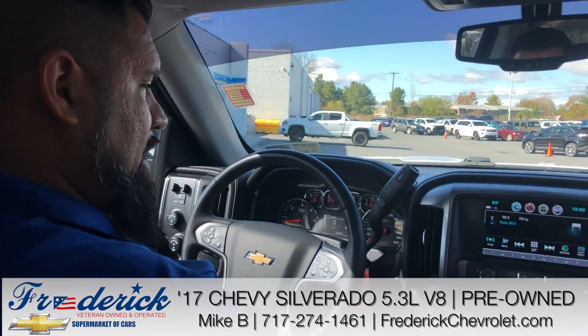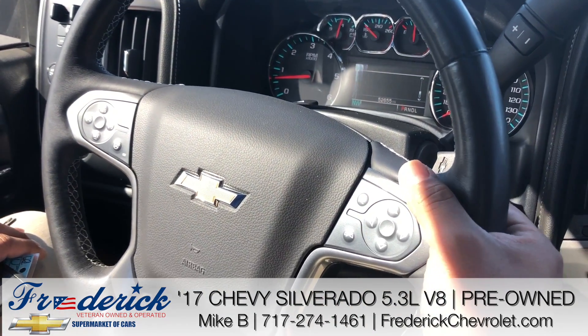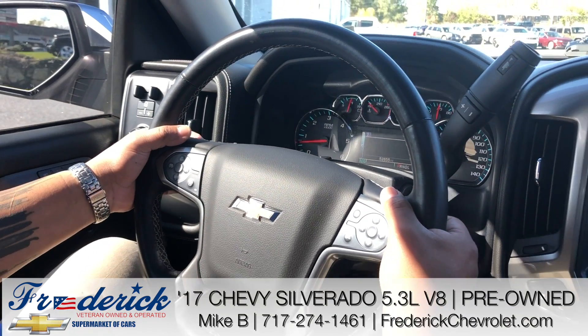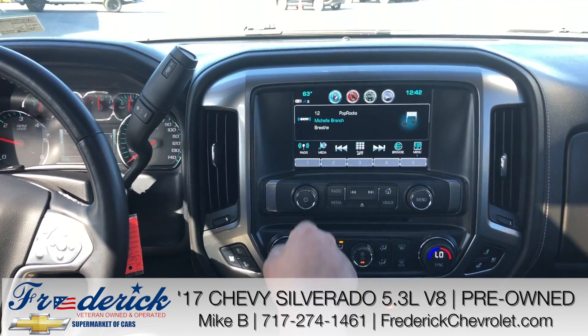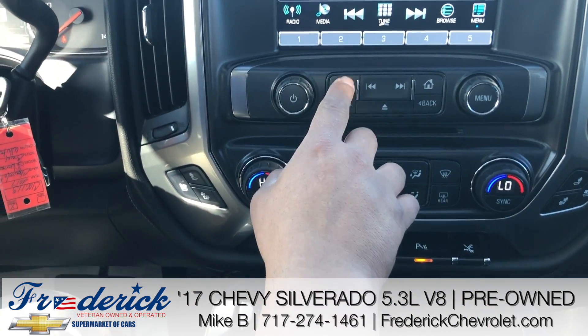As you can see guys, tons of controls right at your fingertips — control of your stereo, volume here, and on the opposite side we have our station selector. Here we have our navigation system. As I mentioned, XM radio, AM and FM capability.